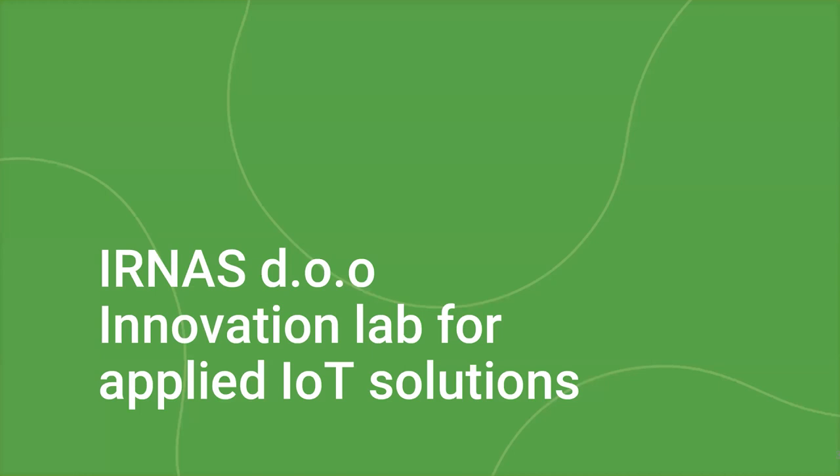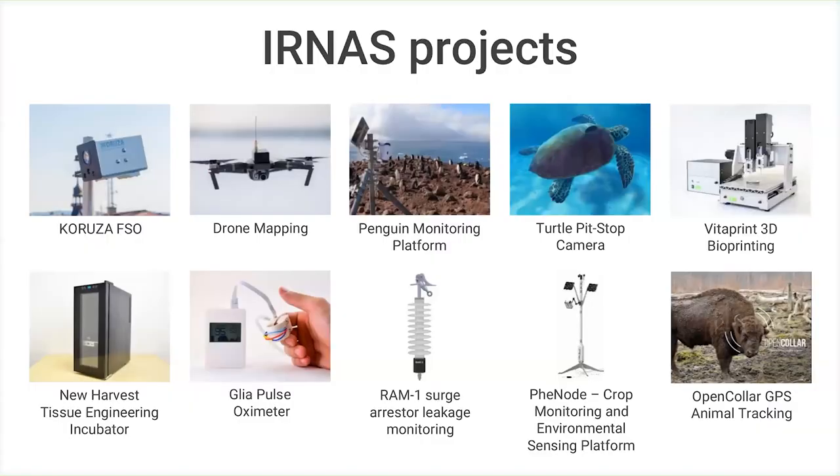We'll start with a brief introduction and a summary of our blog on LR1110, then jump to short introductions from the panelists, and open up for questions and discussion. At IRNAS, we do applied IoT projects — from wireless optical communications to specialized IoT devices — and we're always at the forefront of testing new technologies as they become available.